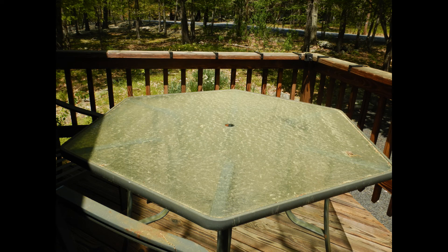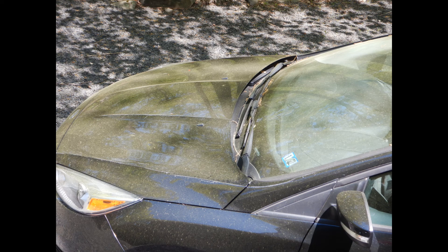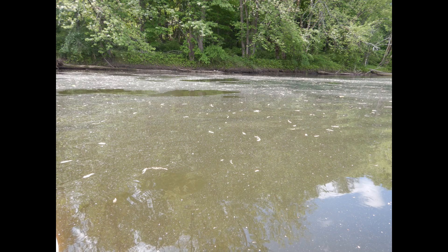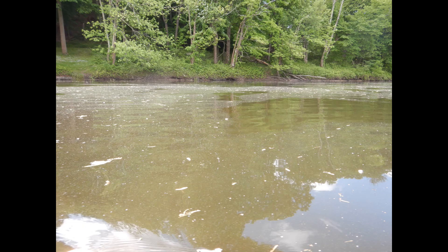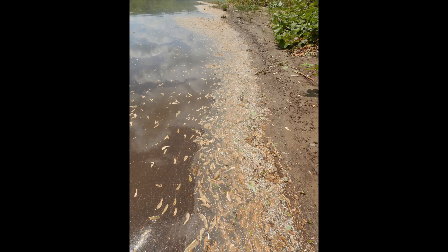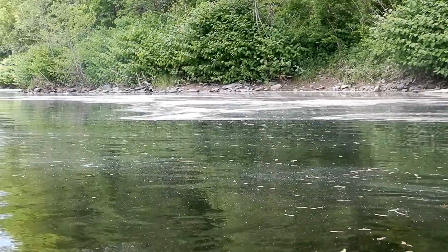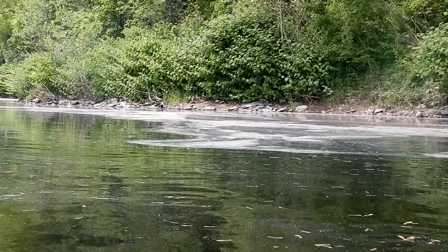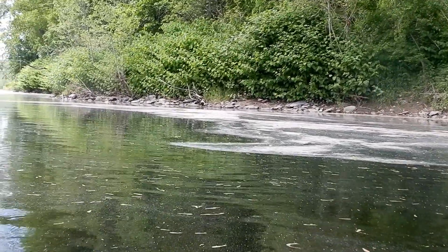You can see the pollen on this table, this car, the plants on this deck, and along the water. Look at all of the yellow pollen forming this thin film along the Delaware River in spring. These pollen grains will never reach the female structures in flowers, and thus the energy used to produce this pollen was wasted.